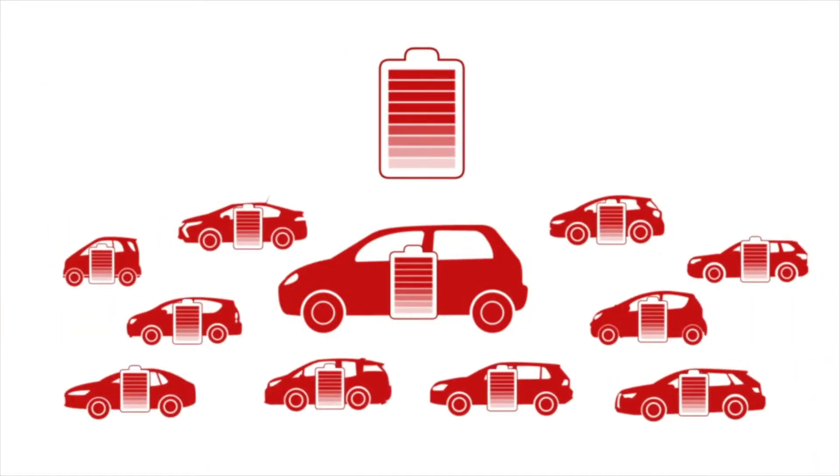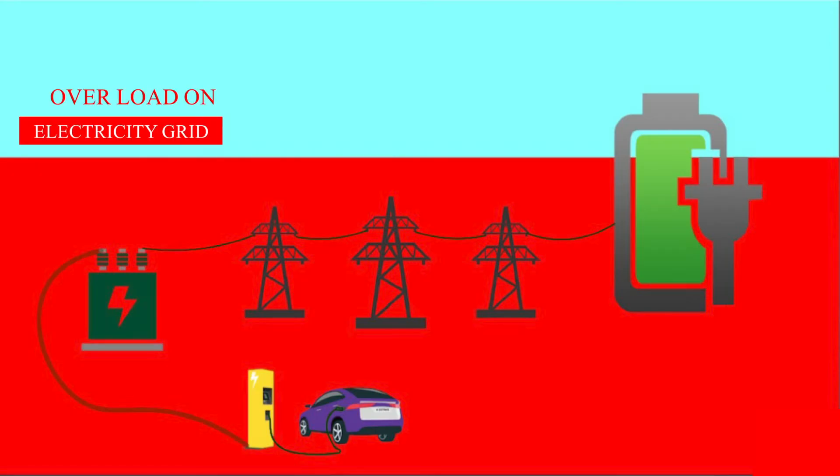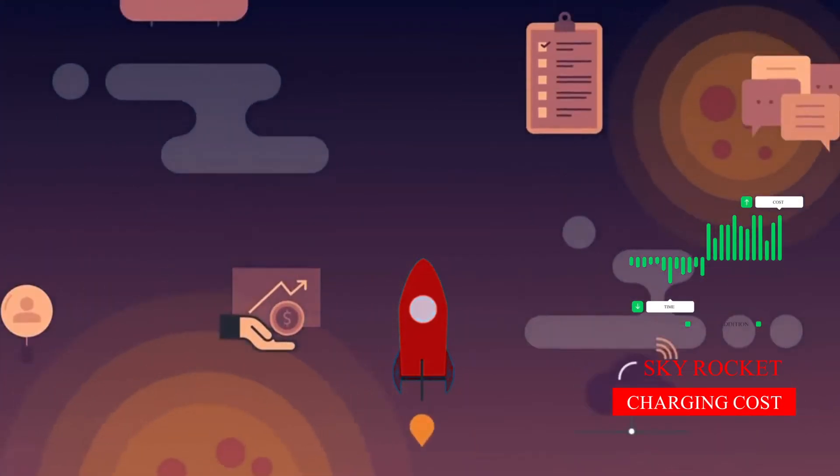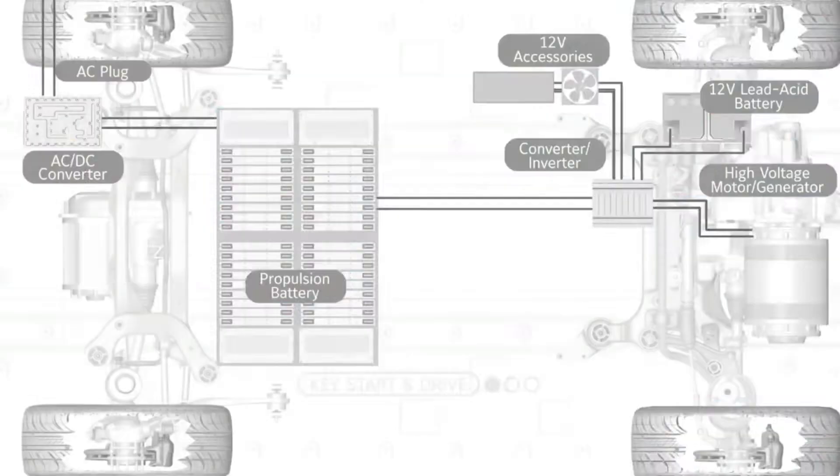Operating electric vehicles comes with its own challenges, like variations in energy consumption, overload on the electricity grid leading to crossing of sanction load, skyrocketing charging costs, uncertainties about battery lifetime, and integration of various IT systems.